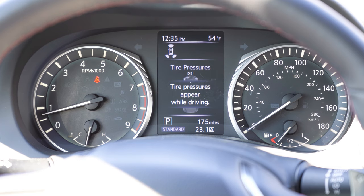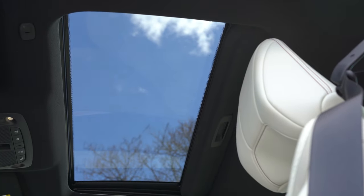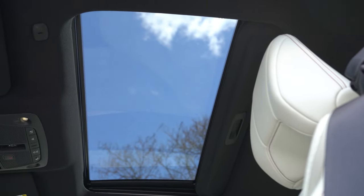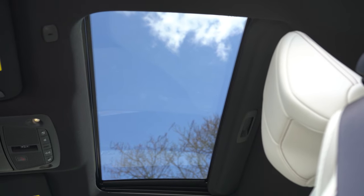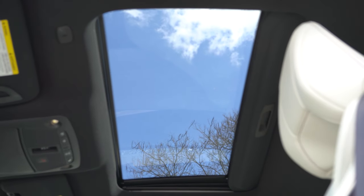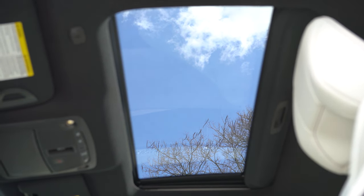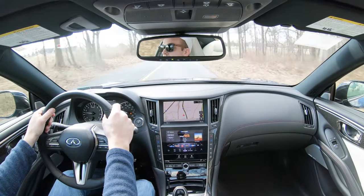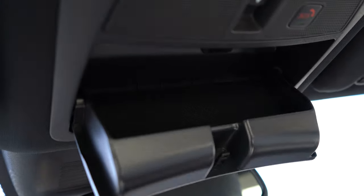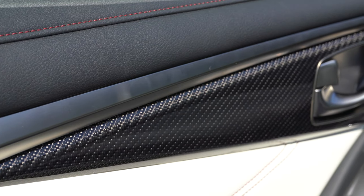Maybe in the future Infiniti could throw in a digital gauge setup like Mercedes-Benz, but it's still a very nice gauge display. Moving to overall interior quality: power moonroof comes standard with a black headliner — would have loved to see a microfiber suede headliner. Dual zone climate control coming standard, overhead sunglass holder as well, and overall a very high-end finish on the Q60 Red Sport with authentic carbon fiber throughout.